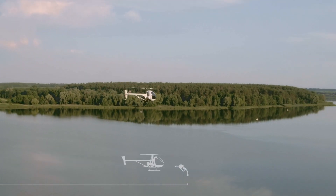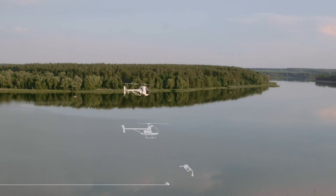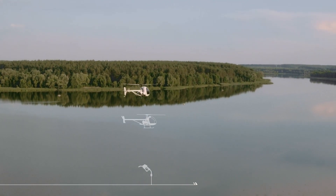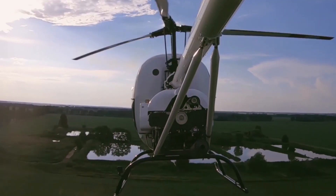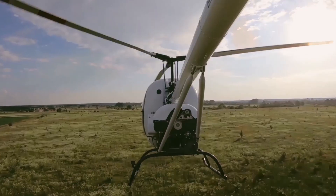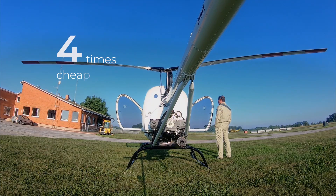The AK-13 operates on motor gasoline, meaning you can refuel at a motorway filling station without searching for an aerodrome. As a result, flying range is almost unlimited. Besides, motor gasoline is nearly four times cheaper than aviation fuel.